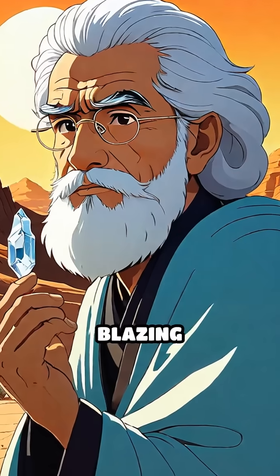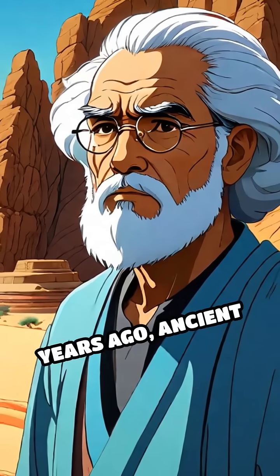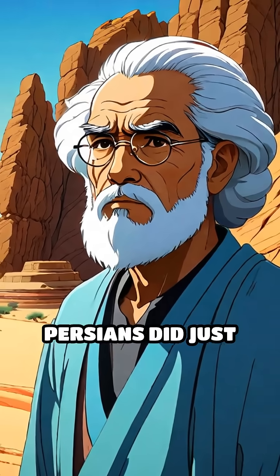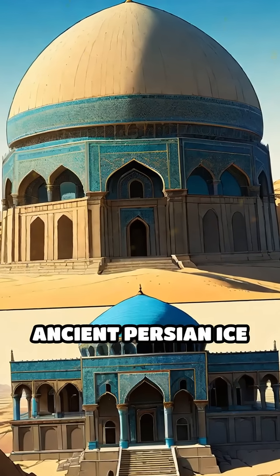Imagine storing ice in the middle of a blazing desert. Sounds impossible, right? But over 2,000 years ago, ancient Persians did just that. Here are five mind-blowing facts about ancient Persian ice houses.